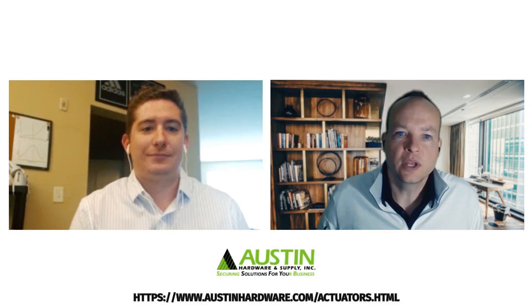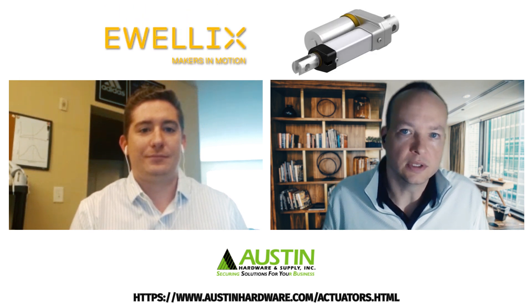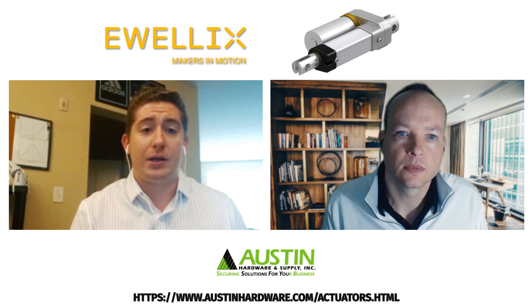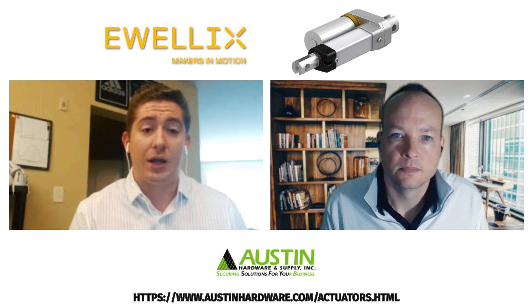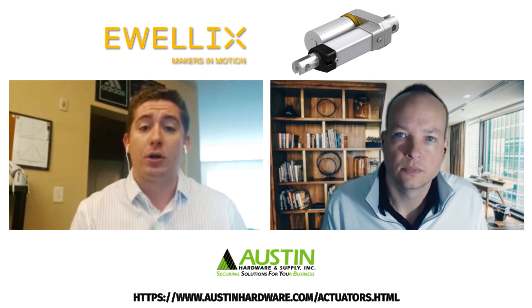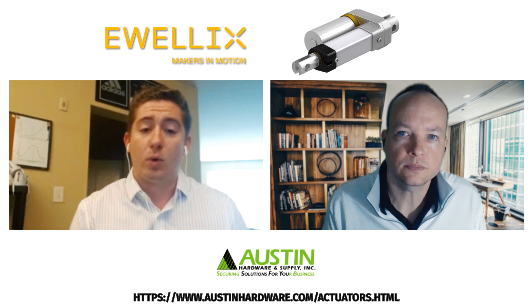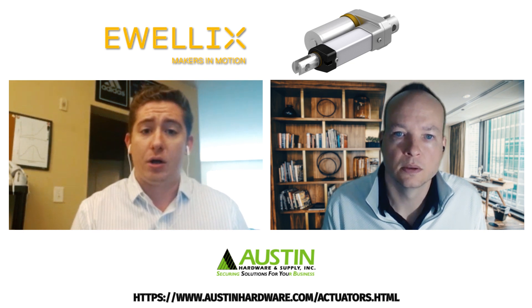Jeremiah, how do we help our customers and what industry applications is Austin involved in? Thank you Tim, and yes we're very excited to introduce our extremely reliable and weatherproof linear actuators with our partner Evlix, formerly SKF Motion Technologies, and they're a worldwide leader in motion and automation.